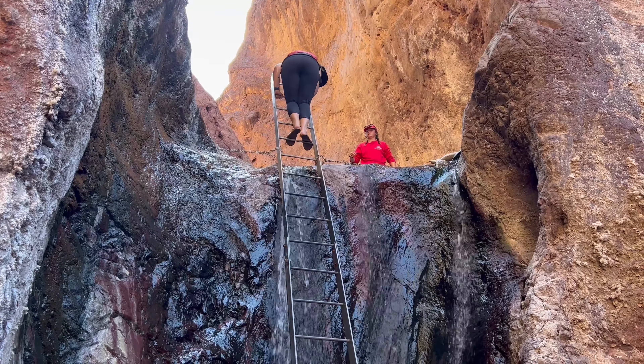On our second hike, Ray was going to show us a whole bunch of hot springs. I thought that was really cool — I've never seen a hot spring before.